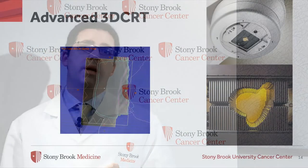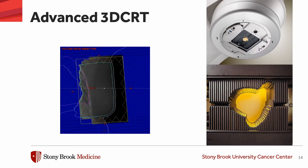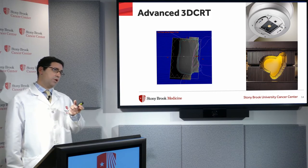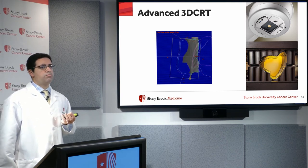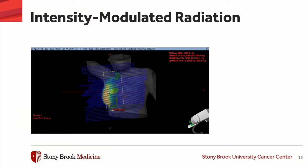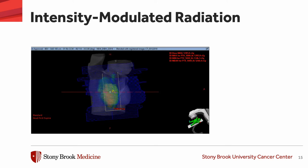One technological tool to spare normal tissues is Intensity Modulated Radiation Therapy. There's also 3D Conformal Radiation Therapy. Both are designed to make the treatment field a lot more conformal to the target. At the head of the radiation gantry, where the beam comes out, there are tungsten leaves that can move in and out of the field during treatment, allowing us to really shape the beam — this is what's meant by Intensity Modulated Radiation.